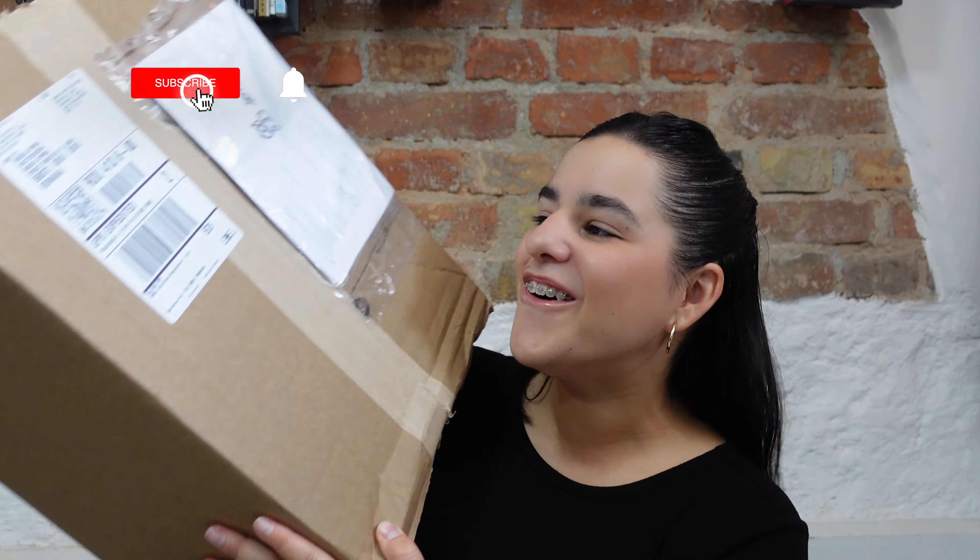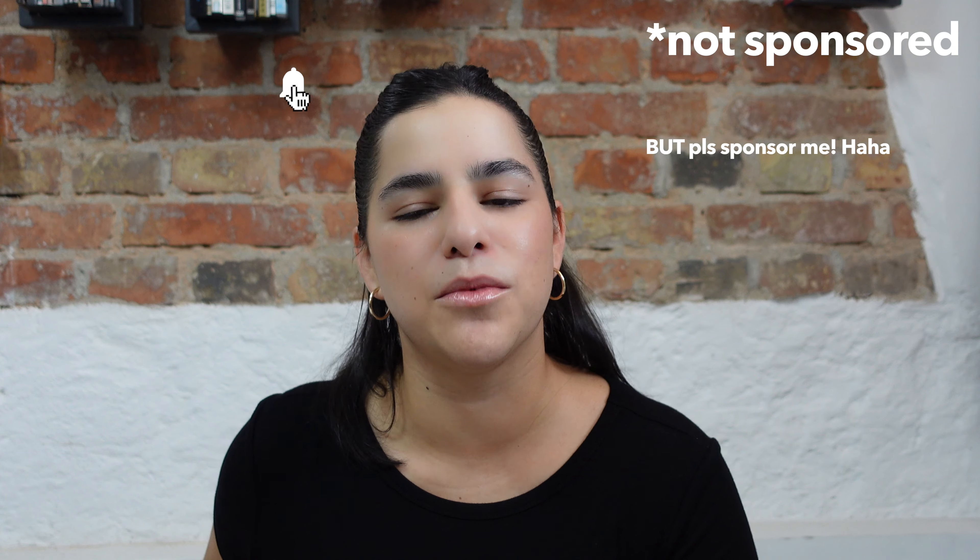I'm so excited about today's video. My sister is also here with me in the background because she wanted to see what it is — it's an unboxing of, to be honest, probably my favorite product at the moment.